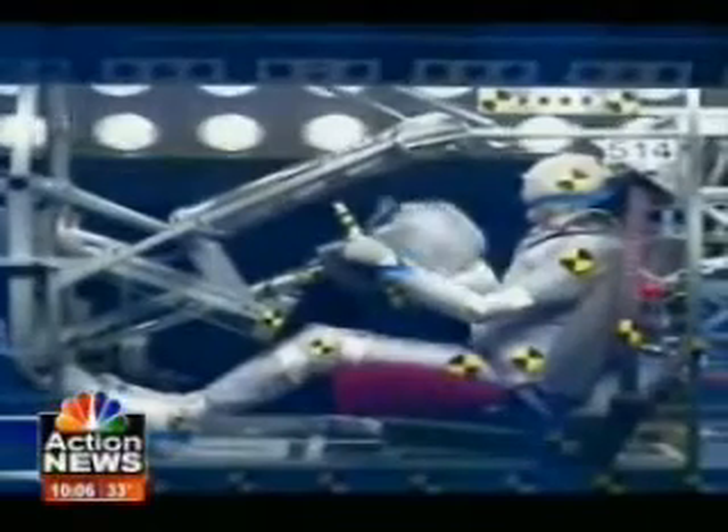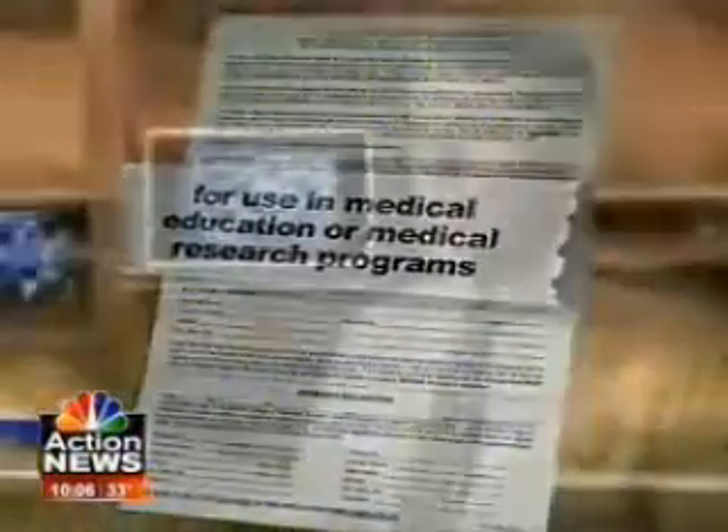But that person probably had no idea where his donated body would end up. Standard releases reference use in medical education or research, but not impact tests. The releases used at the schools I've worked with are usually very generic. NBC Action News obtained more than a dozen cadaver videos and searched government databases with hundreds of pictures and thousands of pages of reports. They detail more than 4,000 tests funded by the National Highway Traffic Safety Administration using full cadavers or cadaver parts since 1981.